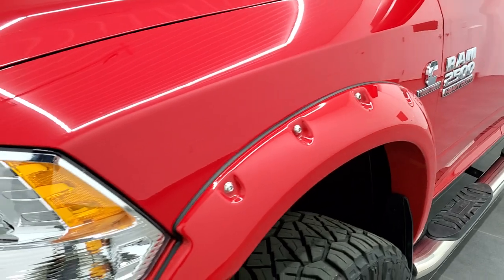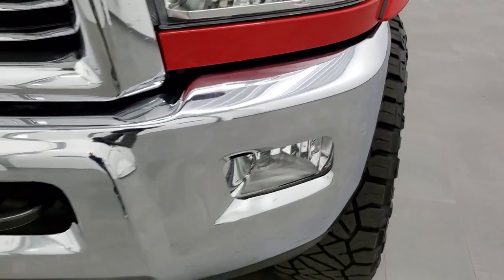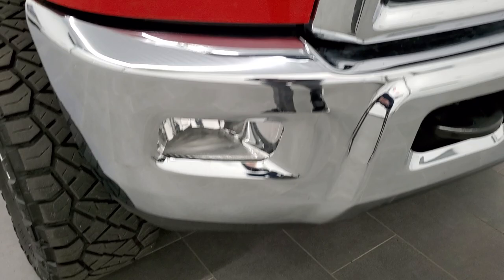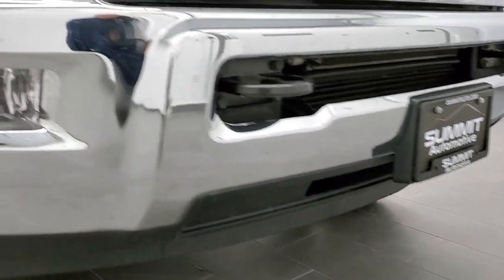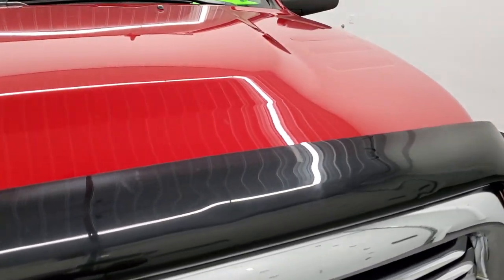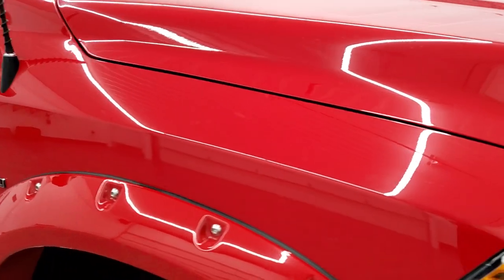No dents or dings on that front fender. Headlight lenses are nice and clear, and the front bumper is in excellent condition — I didn't see any dents or dings on there. Lower valance looks good, and it does come with the factory fog lights. It has a nice bug shield, and the hood is in excellent condition as well, no dents or dings on there.